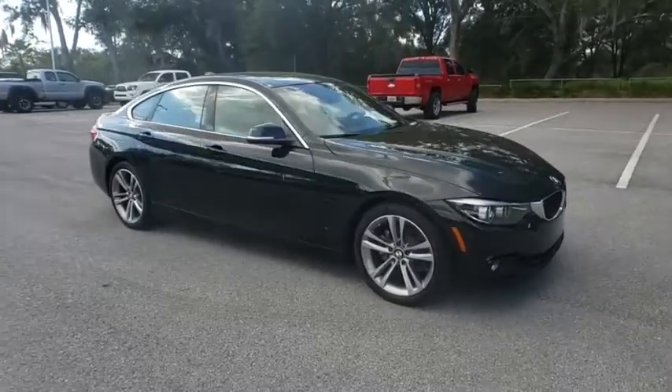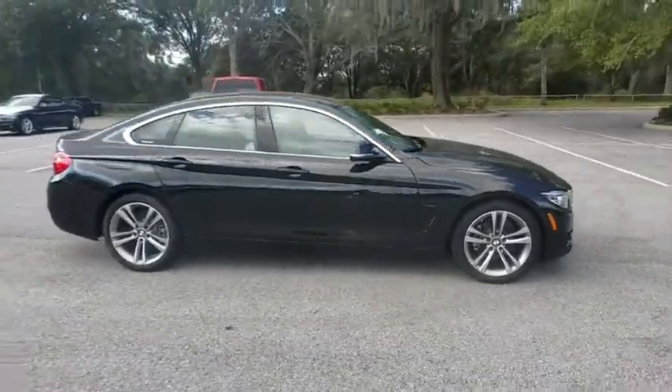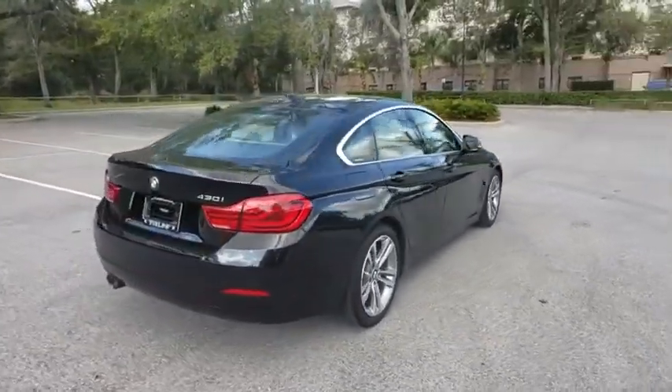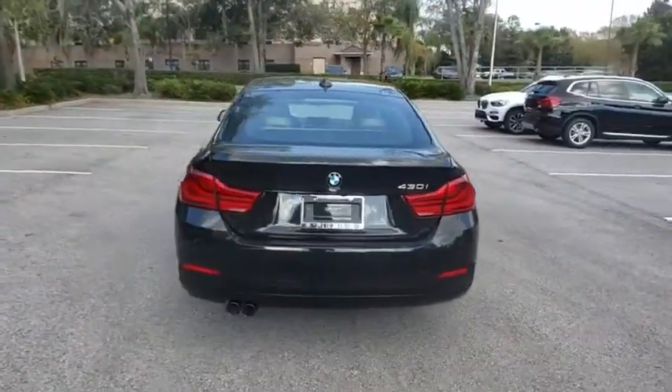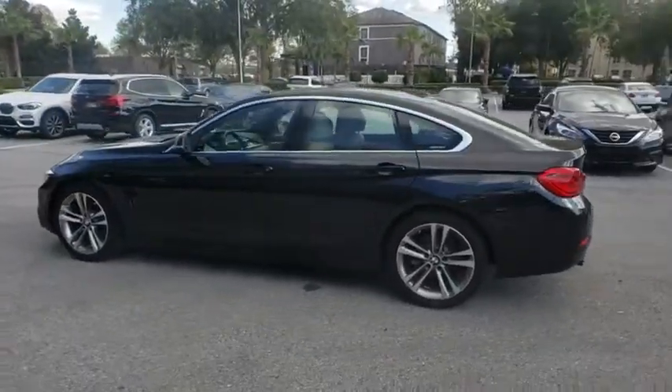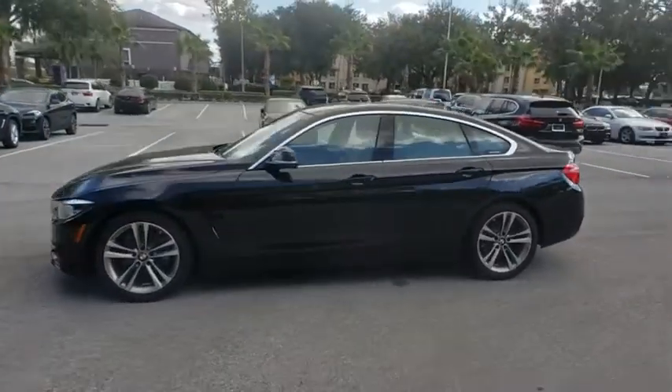The 2019 BMW 4 Series. The BMW 4 Series is a powerful machine which comes with impressive handling, upscale interiors, and it delivers on BMW's ultimate driving machine. This vehicle has less than 9,000 miles.